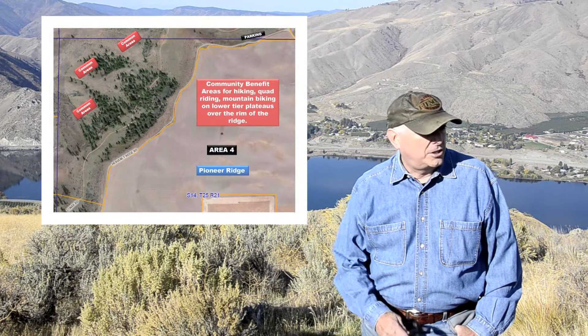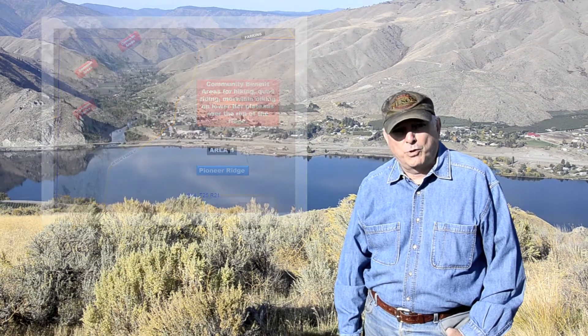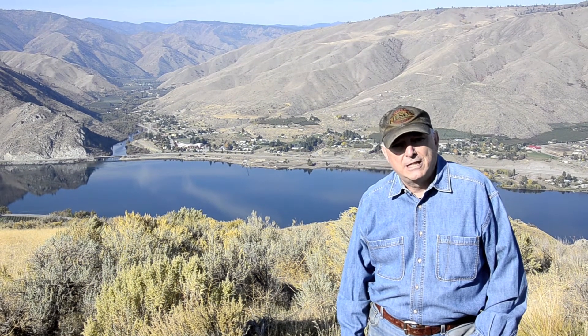The homeowner association has some beneficial use areas where everybody in the community can get out and hike, use quads, and snow machines in the wintertime.